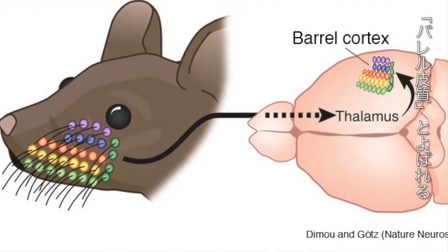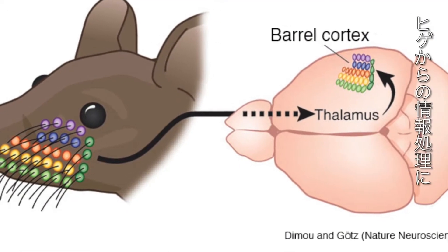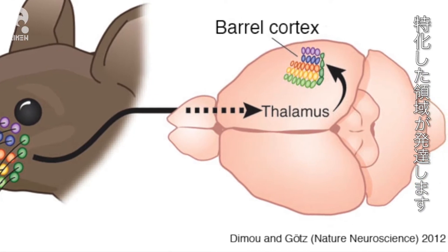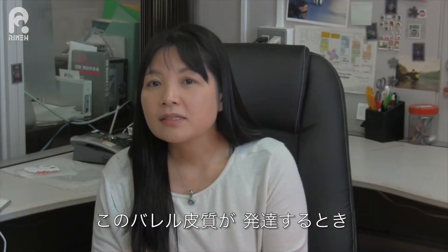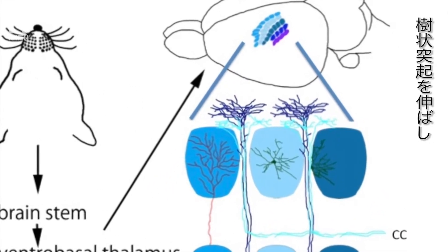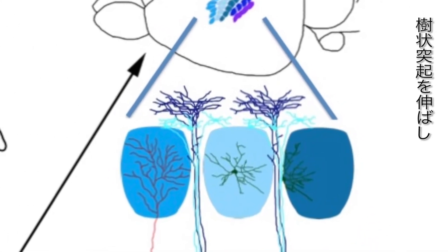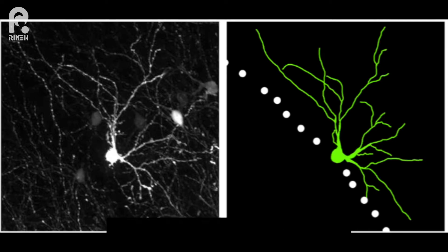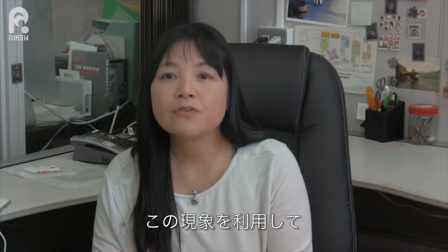When the thalamus receives input from the whiskers, they send axons to the cortex. In the cortex, they form a unique structure called the barrel cortex. In the barrel cortex, cortical neurons send dendrites toward the higher neuronal input side, which is receiving input from the thalamocortical axons. Therefore, they have this unidirectional dendritic formation. We decided to use this system to reveal the molecular mechanism controlling this unidirectional dendritic field in the mouse somatosensory barrel cortex.